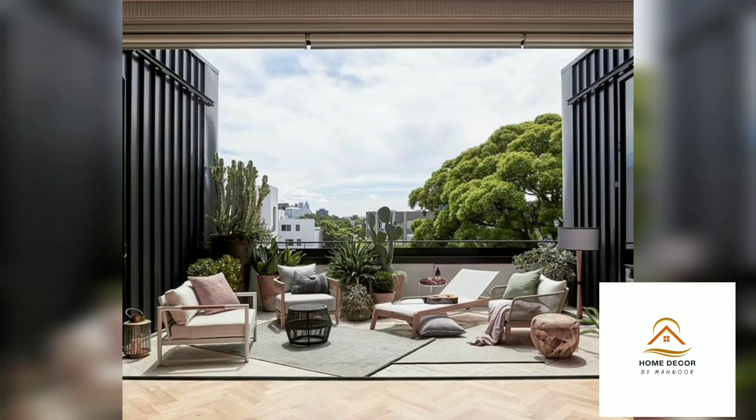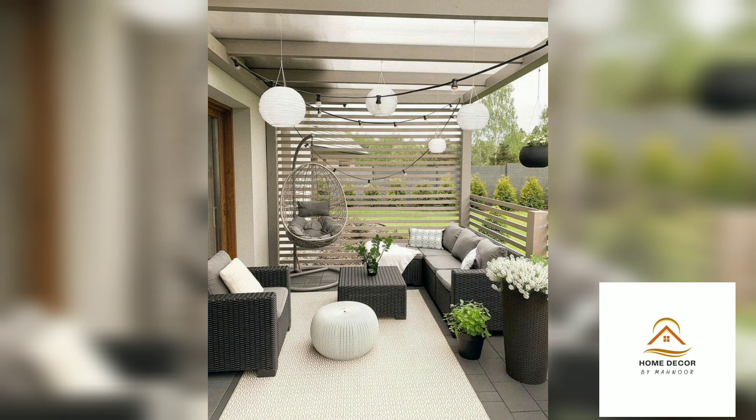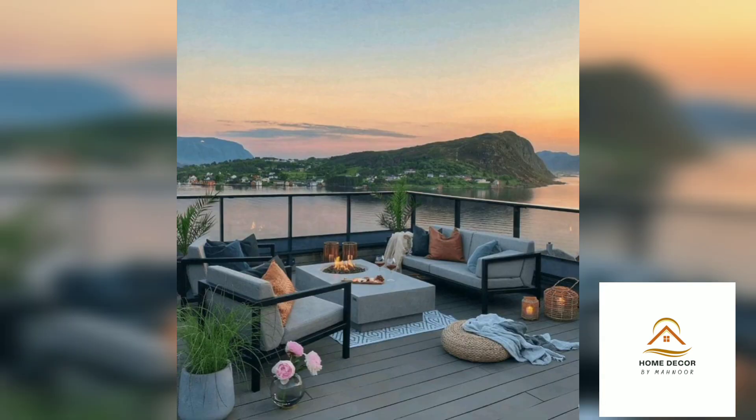You can transform your small private balcony space into a very attractive private space. If we talk about outdoor space from top to bottom in front of your home, you can decorate it with some furniture as well as some plants.